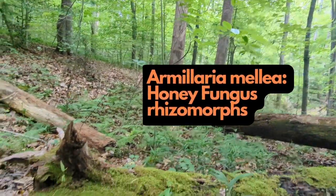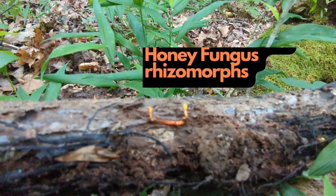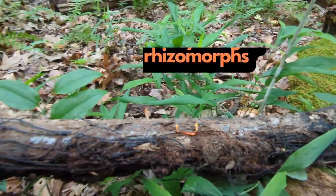Nature is so metal. The black cord-looking thing is actually mushroom mycelium of the honey mushroom. It has a layer of melanin that protects it from the sun.